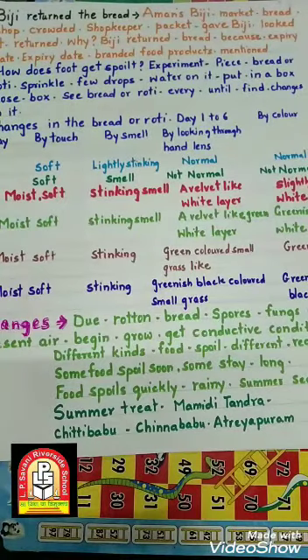Amman's BG (dadi ji) went to the market to buy bread. There were many people in the shop. The shopkeeper took one packet of bread and gave it to BG. She looked at it and immediately returned it to the shopkeeper.